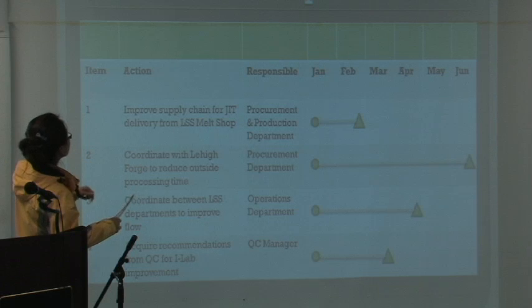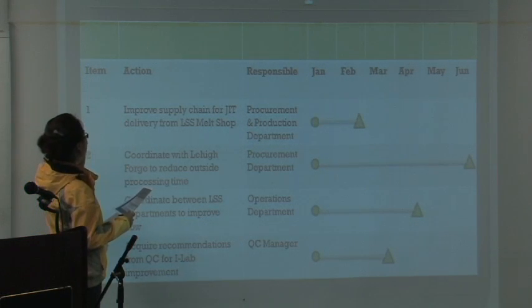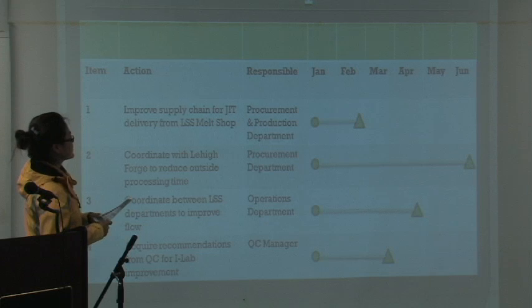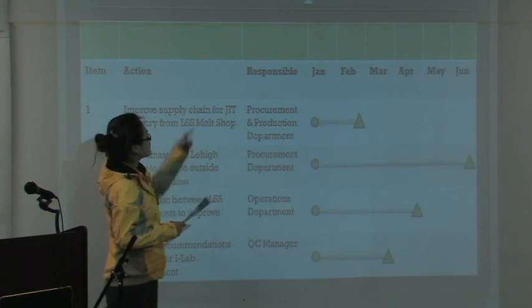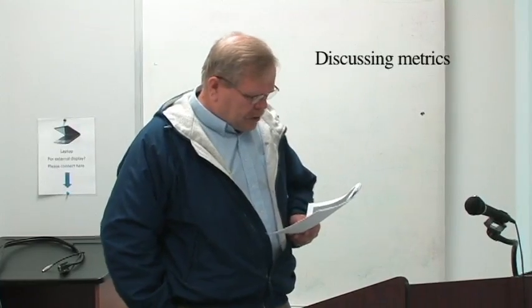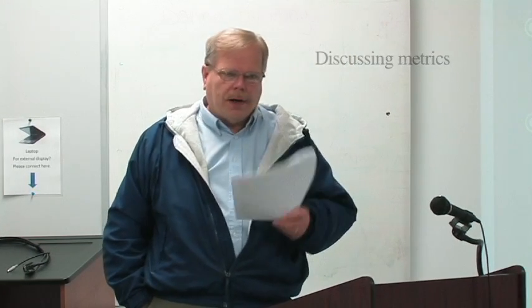We can improve the supply chain for just-in-time delivery from La Trobe Specialty Steel's mail shop, and the procurement and production department should be responsible for it. We want to reduce lead time by 75%. Going from the current state to the future state — which is not an ideal state — we've already shortened the lead time from 26 weeks to 7 weeks.